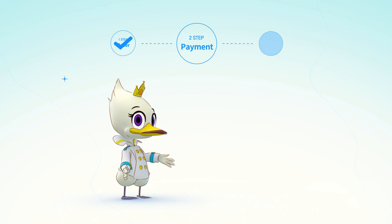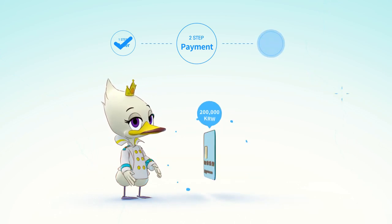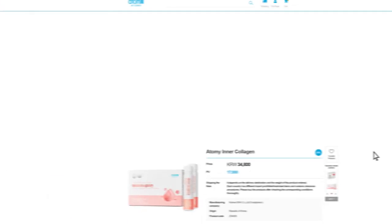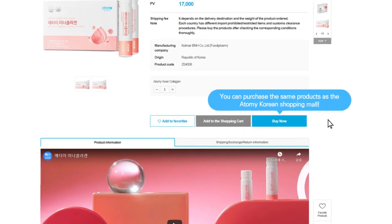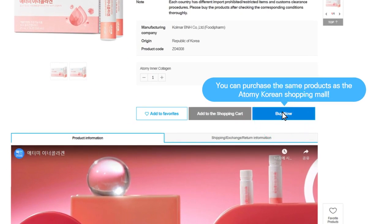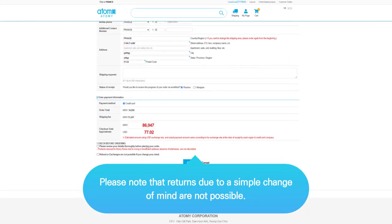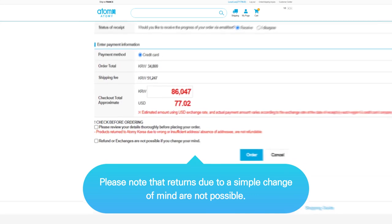Payment: You can purchase up to 200,000 won per order with a credit card issued overseas. Since AtGmall operates on Korean standard time basis, the sales date and credit card payment date are also applied on the same. Please keep this in mind.